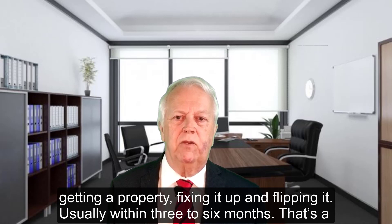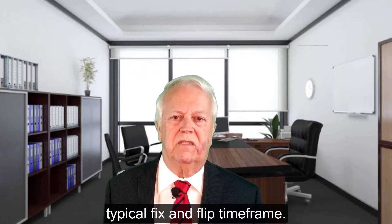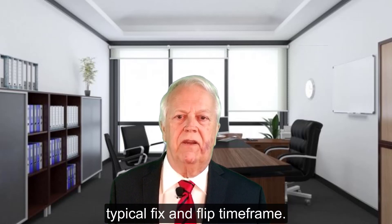Basically, a fix and flip is getting a property, fixing it up, and flipping it. Usually within three to six months — that's a typical fix and flip timeframe.